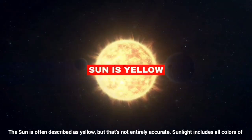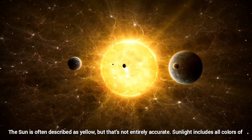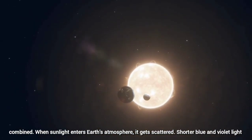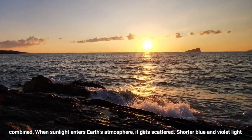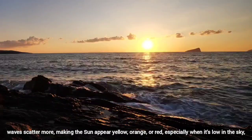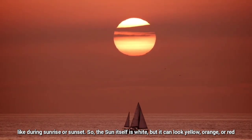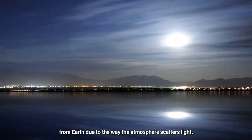The sun is yellow. The sun is often described as yellow, but that's not entirely accurate. Sunlight includes all colors of light mixed together. When you look at it in space, it looks white because it's all those colors combined. When sunlight enters Earth's atmosphere, it gets scattered. Shorter blue and violet light waves scatter more, making the sun appear yellow, orange, or red, especially when it's low in the sky like during sunrise or sunset. So the sun itself is white, but it can look yellow, orange, or red from Earth due to the way the atmosphere scatters light.